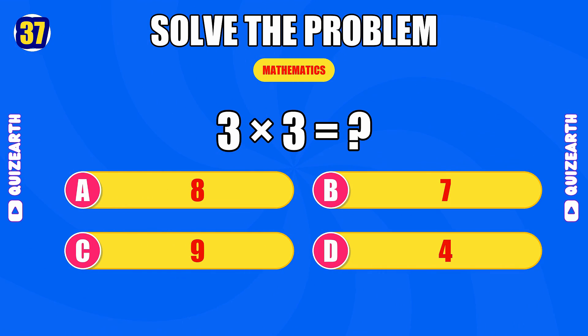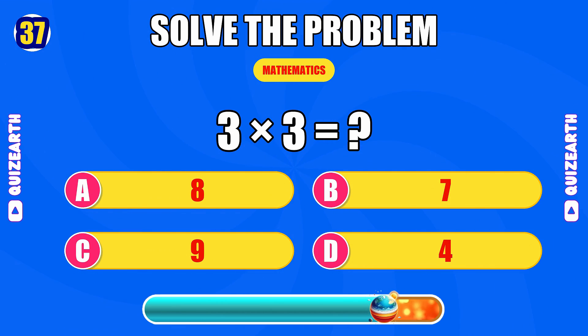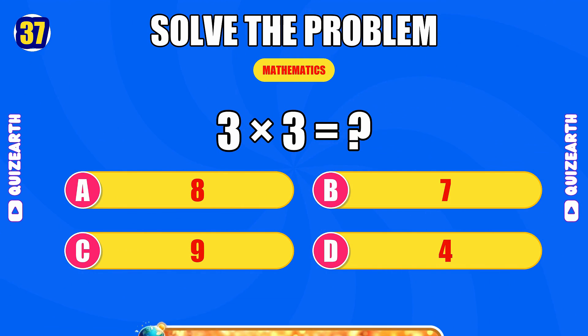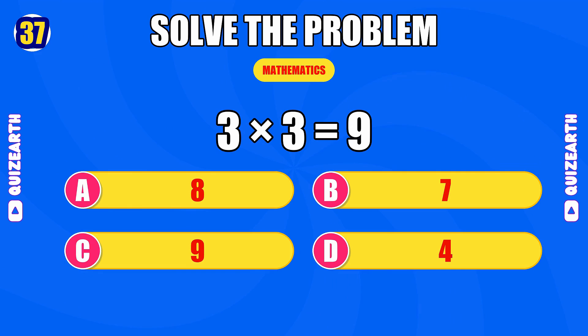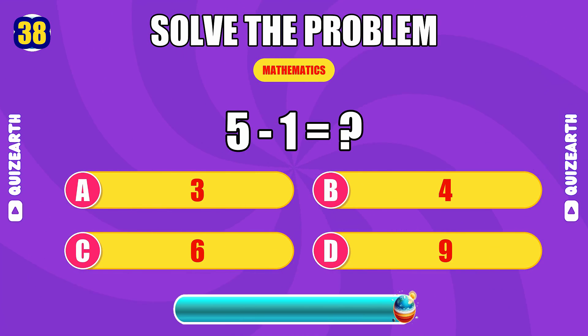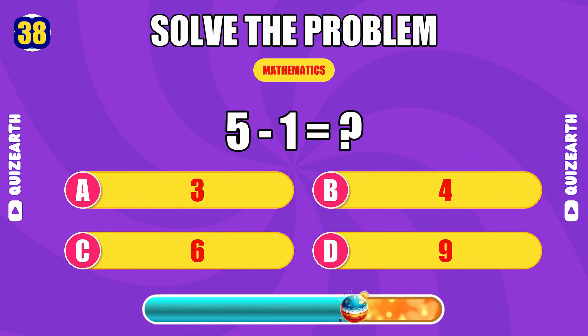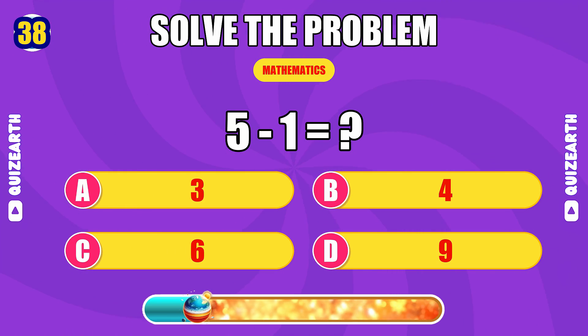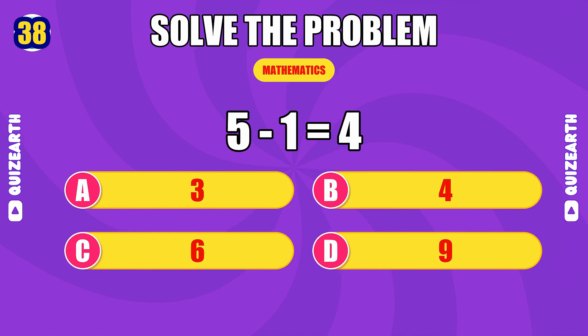What is three times three? Magnificent — the answer is 9. How much is five minus one? Breathtaking — the answer is 4.